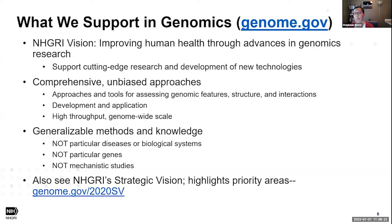When we say comprehensive, we are talking about high-throughput approaches on the scale of genome-wide. We are also interested in generalizable methods and knowledge — not particular individual diseases or biological systems. Whatever is being studied should be relevant to several diseases or systems, not particular individual genes, and not mechanistic studies. If you're interested in learning more, please take a look at our recent strategic vision that highlights our priority areas.